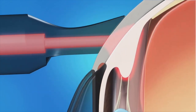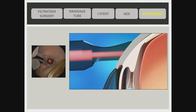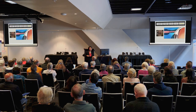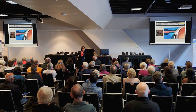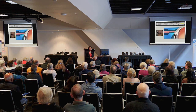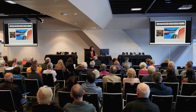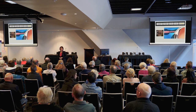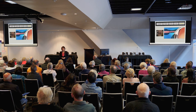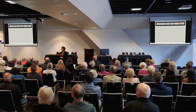Cyclodiode laser is applied to the surface of the eye and targets the ciliary body, which produces fluid — essentially switching off the tap. The concern with cyclodiode is over-treatment, causing the pressure to go too low, which can be dangerous. It is always a fine balance. This procedure is also performed in babies born with congenital glaucoma.